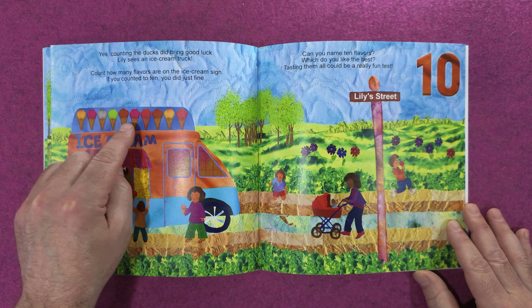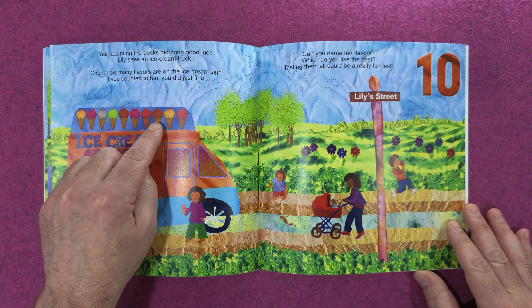But Lily's neighborhood has much more to explore. Can you help her count all the things she sees? Here we go. One, two, three.